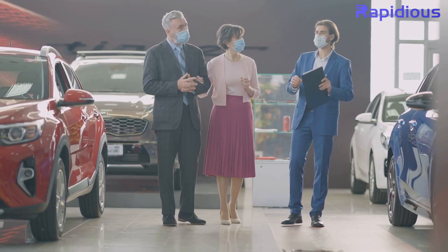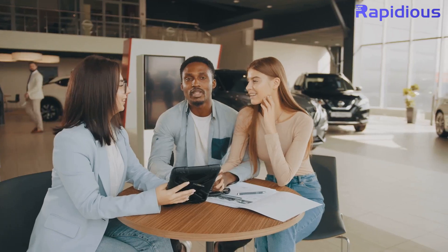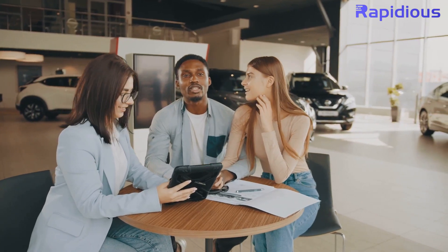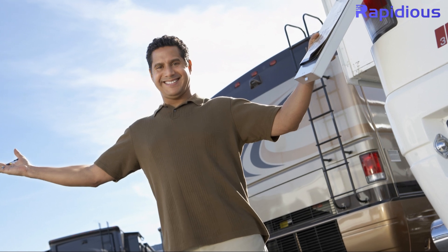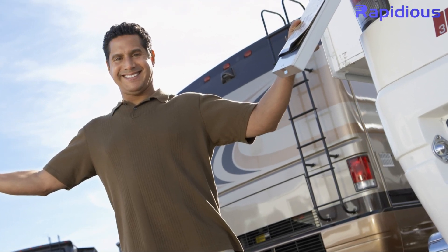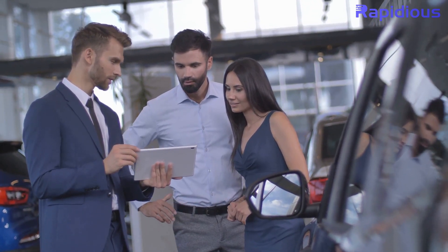In the competitive world of RV sales, bad pricing can be a dealership's worst enemy. Imagine losing customers because your prices are too high, or cutting into your profits because they're too low. It's a delicate balance, and getting it wrong can be costly. The struggle of outdated pricing strategies, missed opportunities, and time-consuming inventory management is real.